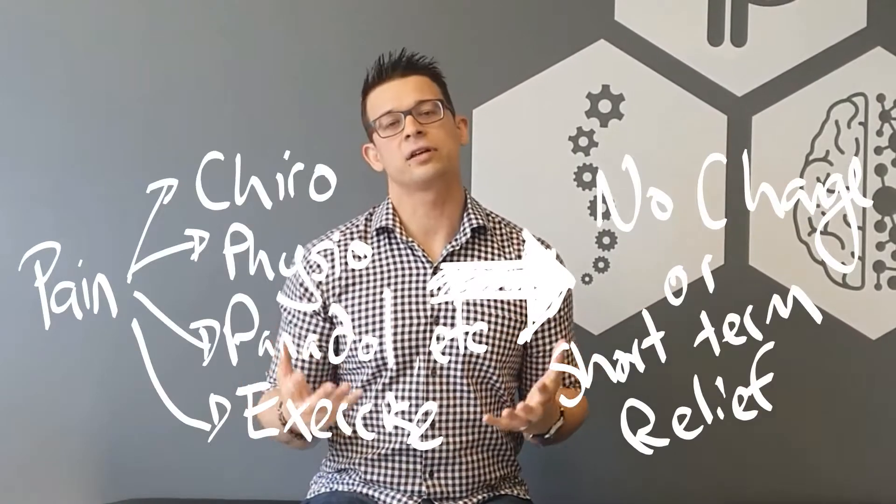Panadol, medication — nothing's really giving you any relief — then one of the possibilities may be a thing called neurogenic inflammation.